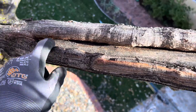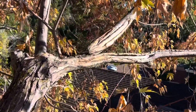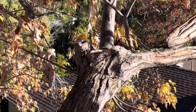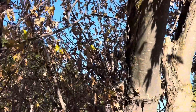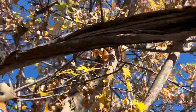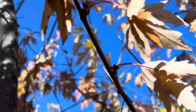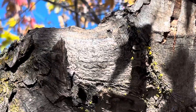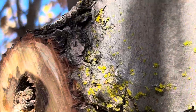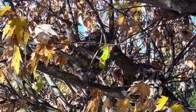Watch this video all the way to the end — those of you who've been watching my channel long enough will probably recognize this tree. I want you to give me an idea of what species of tree this is and comment on it. Don't read the other comments first; test yourself. Those of you who really want to learn about trees need to test yourselves. I'm not going to tell you the species.